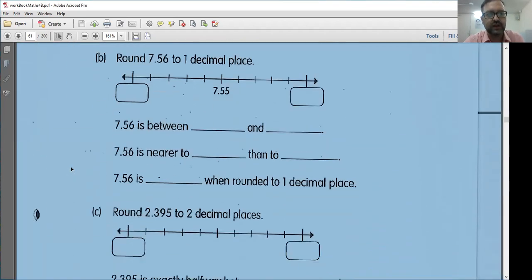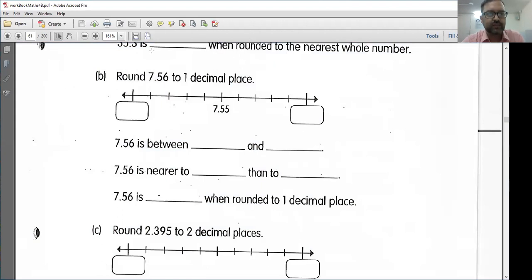1b. Now I want to round to one decimal place. Make sure we understand this. We had a lot of trouble with this yesterday in class because you could get confused rounding to the whole numbers. We want to round one decimal place. Here we have two decimal places. So let's round to one decimal place. 7.56 is between what and what? Well, if I'm rounding to one decimal place, I can just take off this 6 here. It's between 7.5 and 7.6.